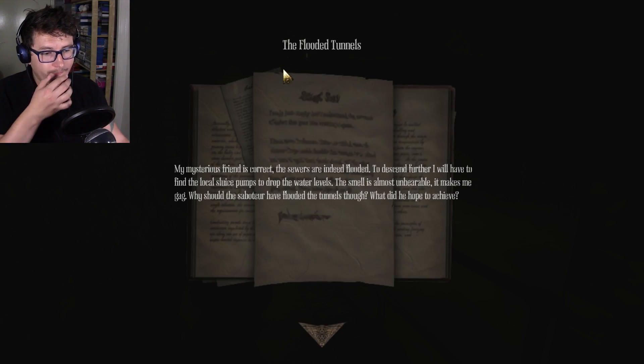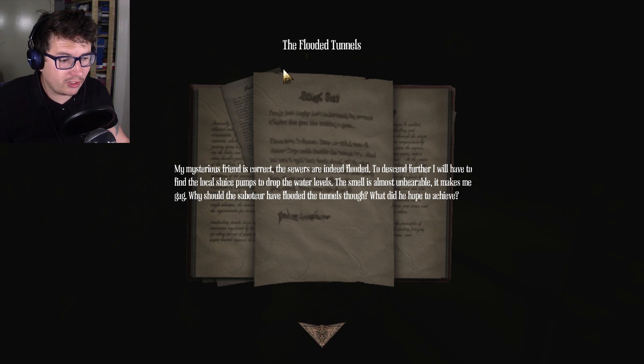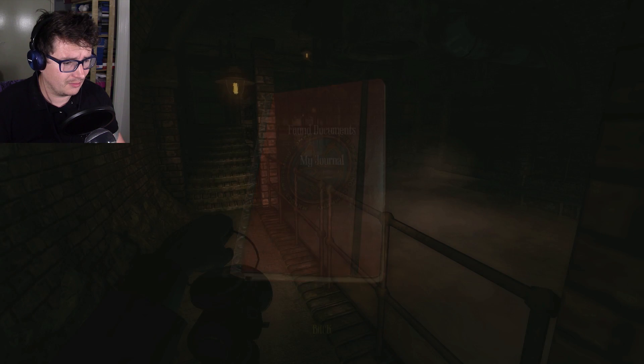The flooded tunnels. My mysterious friend is correct — the sewers are indeed flooded. To descend further I will have to find the local sludge pumps to drop the water levels. The smell is almost unbearable, it makes me gag. Why would the saboteur have flooded the tunnels though? What did he hope to achieve? We'll find out.